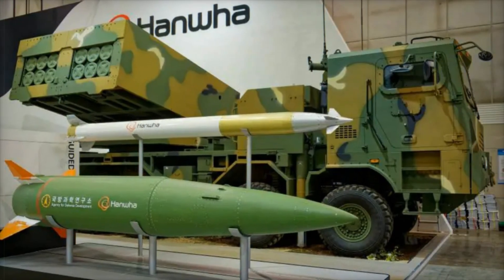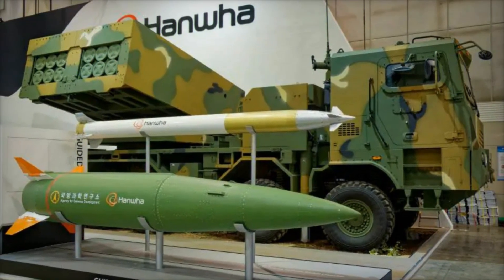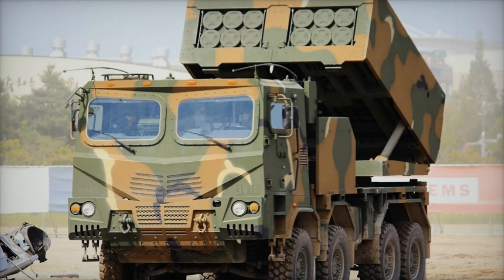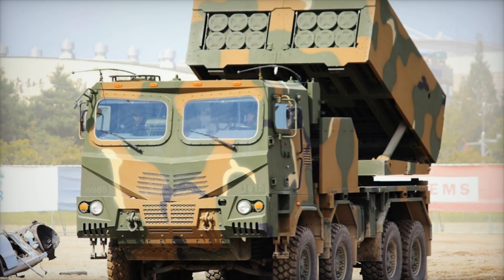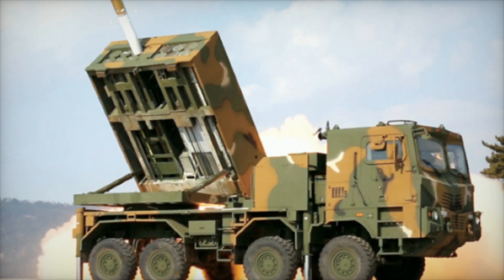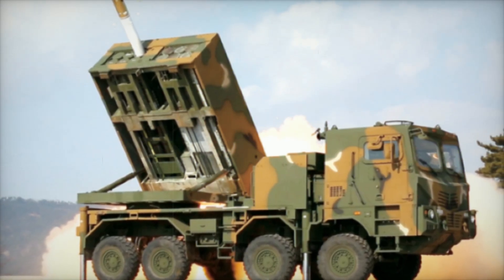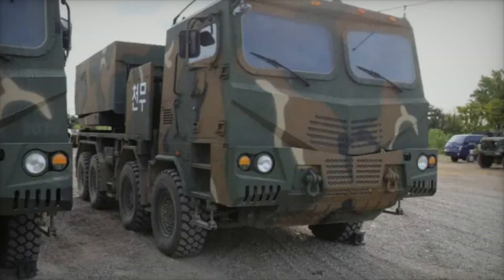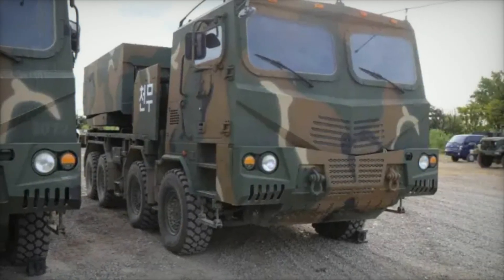Let's imagine a modern military conflict scenario. The enemy has entrenched themselves in a fortified area, but using airstrikes is too risky. In such a situation, the Chunmoo with guided missiles becomes the perfect solution. South Korean forces have tested the Chunmoo multiple times in real combat exercises, and each time the system demonstrated high accuracy and power, making it indispensable in modern warfare.